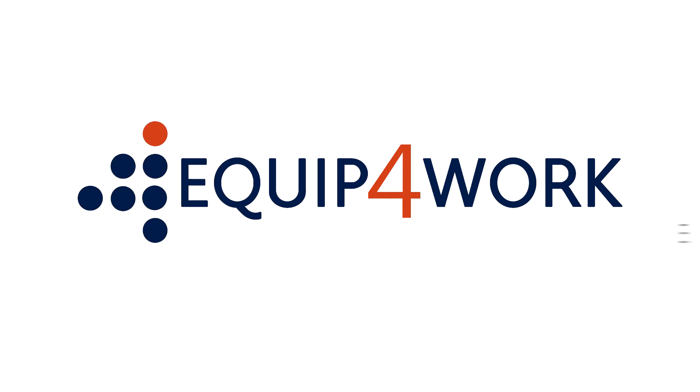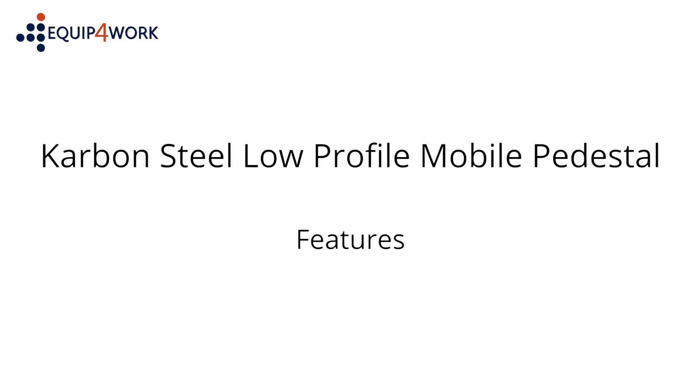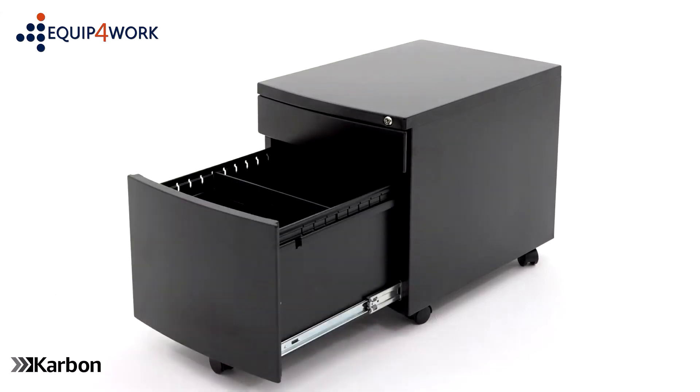Equip for Work — everything for your workplace. Carbon steel low mobile pedestal features. Stylish and functional, carbon office furniture offers value without compromise.